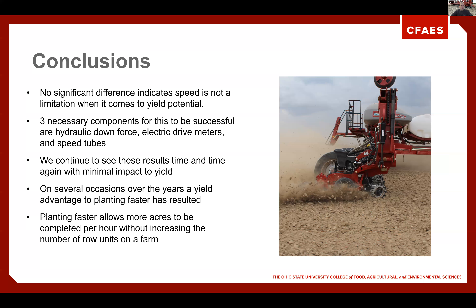Planting speed obviously allows you to cover more acres, and as we have seen the shrinking of our weather window, we continue to see the need to get more acres planted in a short amount of time.